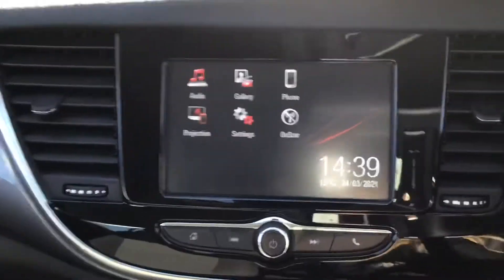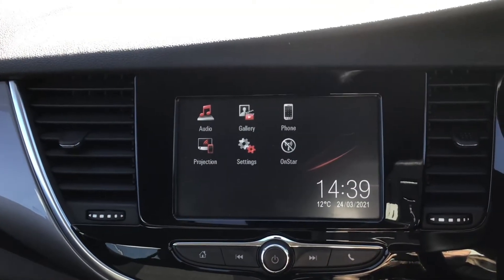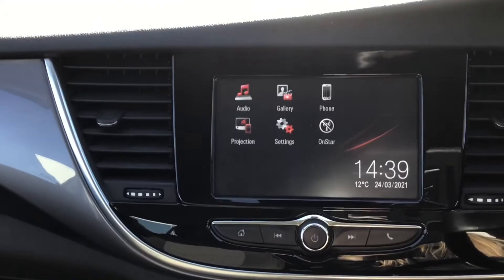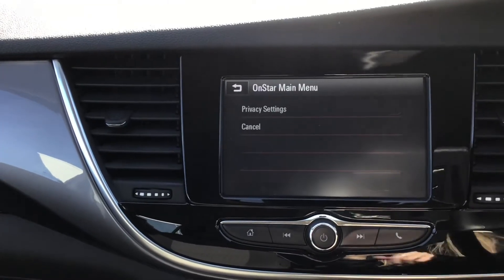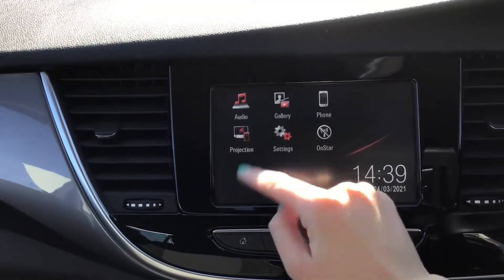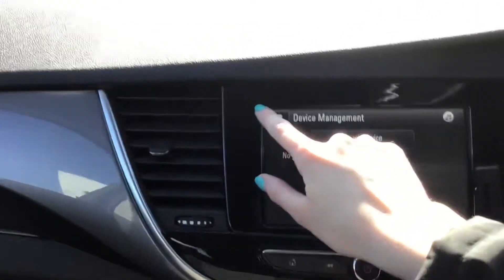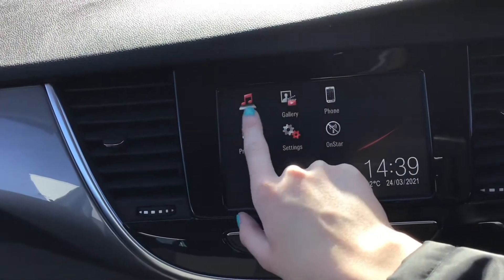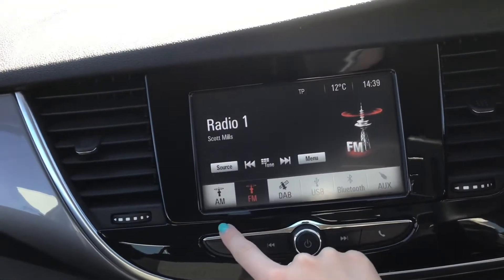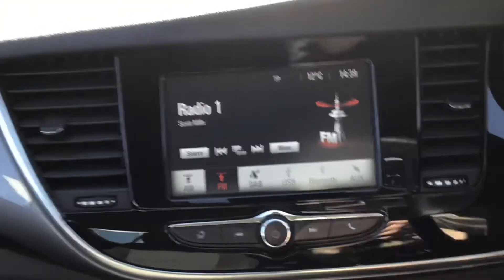You've got your touch screen display. This does come with Apple CarPlay and Android Auto when you use the projection mode. You've got Bluetooth phone connection and your OnStar connection. You've got your gallery and your different media options, so you've got your digital audio broadcasting, Bluetooth streaming, USB and Aux port.